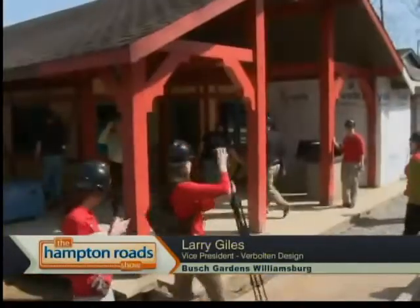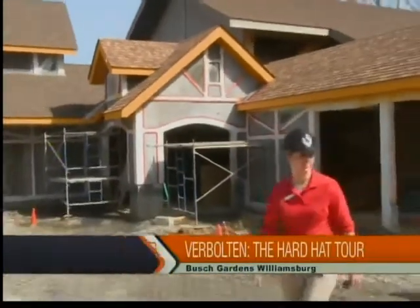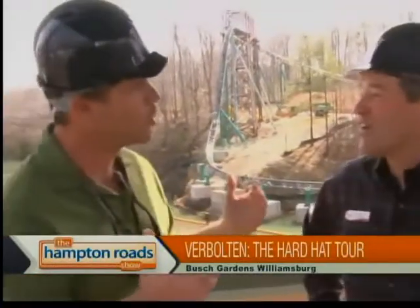We've got something really unique here for Verbolten. When you come into the station, you get to meet our characters, Gunter and Gerda, and they take you on a tour through the black forest — but they warn you not to go into the black forest. You're going to take a tour through Bavaria. So the ride starts out nice and casual, everything's cool, then all of a sudden things go a little crazy.